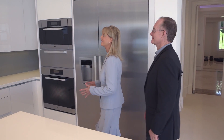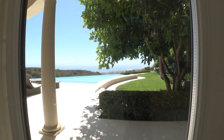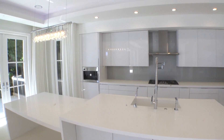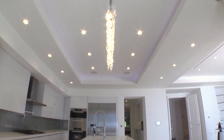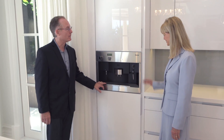I absolutely love this gourmet kitchen and how it flows so smoothly into the shared open space — and the view, it's to die for. You see here the high-end Miele appliances that blend in seamlessly with the contemporary design. And here we've got the very well-crafted stone countertops. Right here in front of you, believe it or not, is a built-in espresso machine.